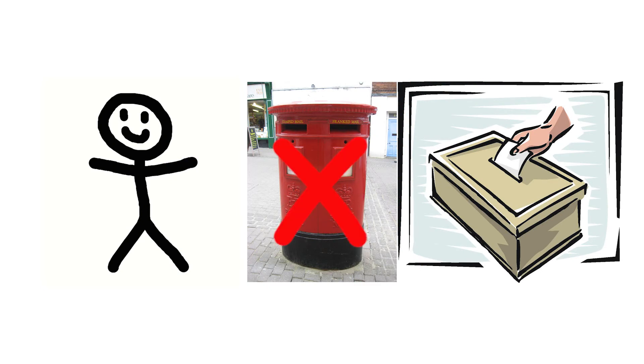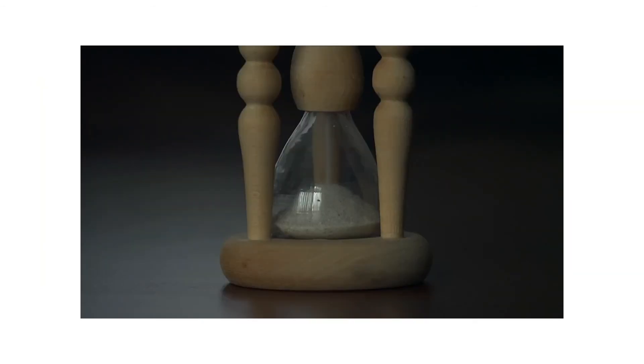You can no longer apply to vote by post at these elections. Last year, the way we registered to vote in England, Scotland and Wales changed. If you want to vote by post or by proxy, you must be registered under the new system. The deadline to apply to vote by proxy in Great Britain was 5pm on Tuesday, the 28th of April.